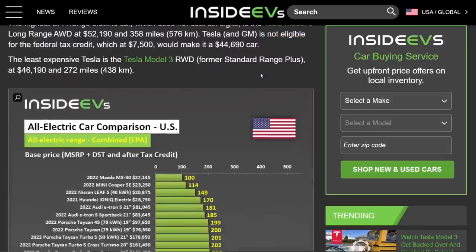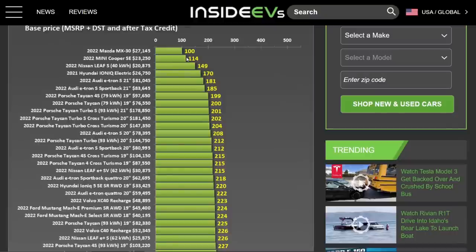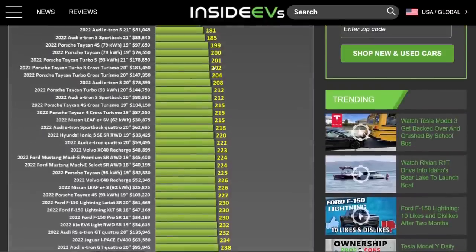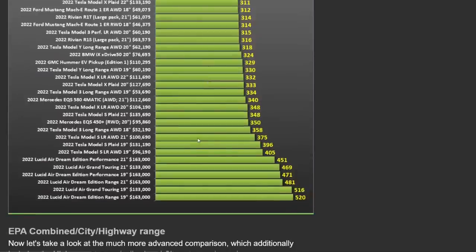Looking at EPA mileage ratings for 2022 EVs, nothing is under 100 miles of range and most are between 200 and 300 miles. Things in the high 300s are all well over $100,000 — except the Model 3 Long Range. A 40 kWh Aptera would slot in around 340 miles of range at $30,000, so you're getting incredible value with the Aptera for the range you get.